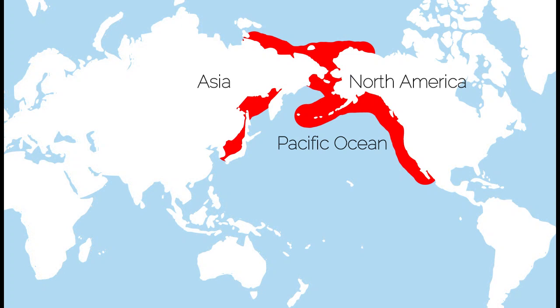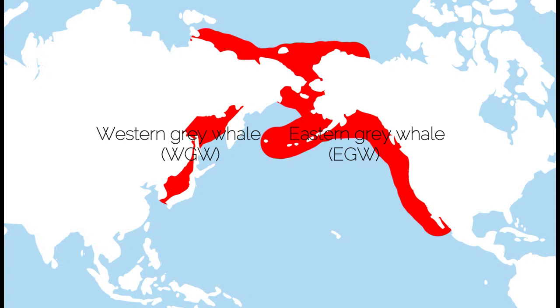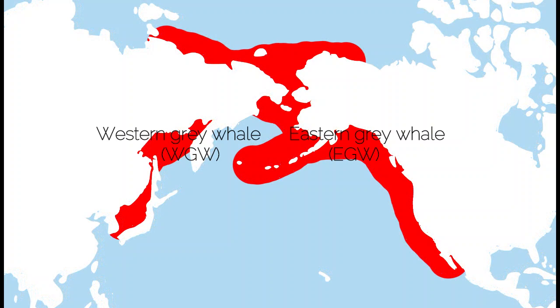I'm Simon Elwin, director of the Namibian Dolphin Project, based here in Walfish Bay in Namibia. I was one of the lucky team members who got to see the grey whale. Grey whales are a North Pacific species. They occur mainly along the west coast or the California coast of North America, where there's a large and healthy population thought to be stable. There's a much smaller population off the eastern coast of Russia, China, and northern Japan, called the western grey whale.